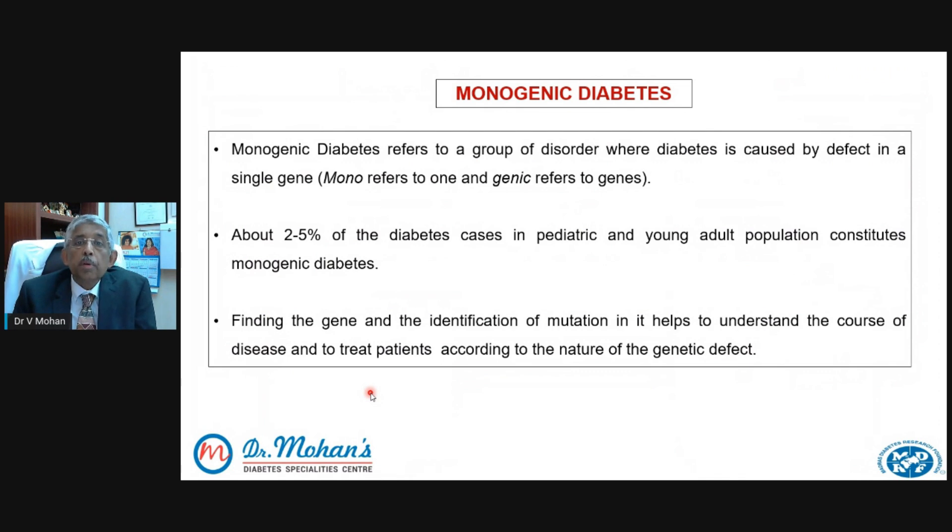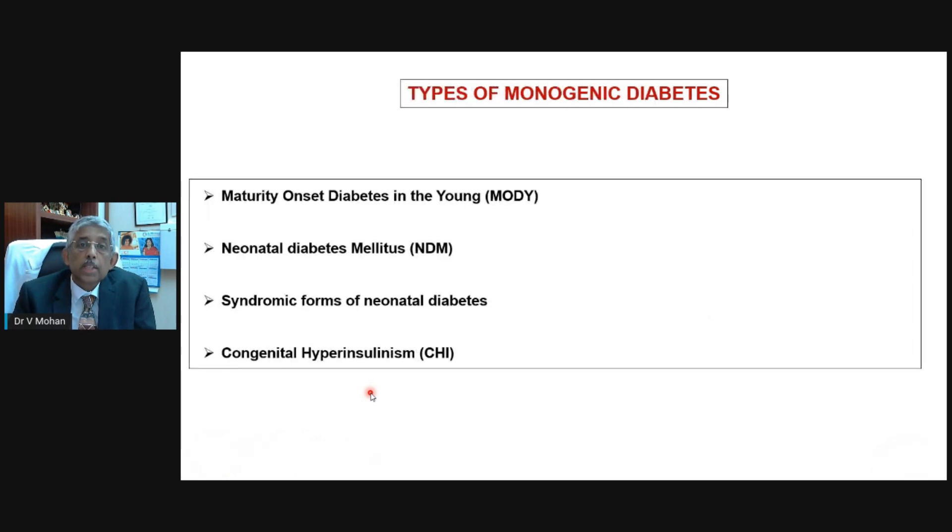Monogenic diabetes refers to a group of disorders where diabetes is caused by a defect in a single gene — mono is one and genic is gene. About two to five percent of all diabetes cases in the pediatric and young age group is caused by monogenic diabetes. The importance of this is that if you are able to do the genetic test and identify it, the treatment for that child or young adult can change. I'd like to talk about four types of monogenic diabetes — three of them are diabetes and the other is low sugar, or hypoglycemia.